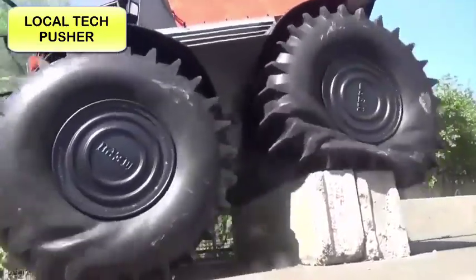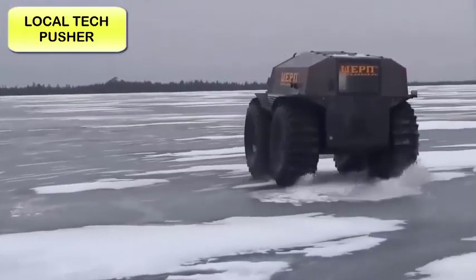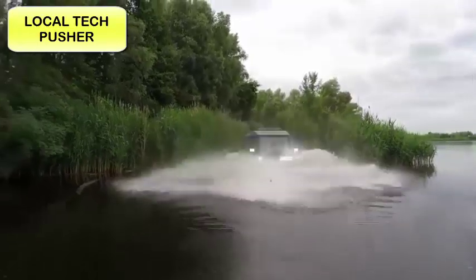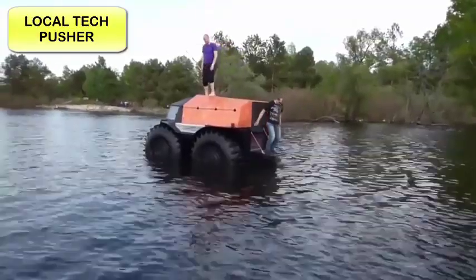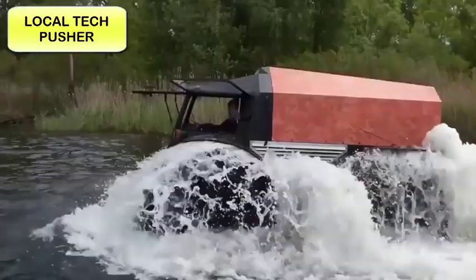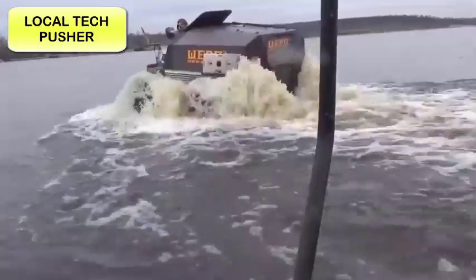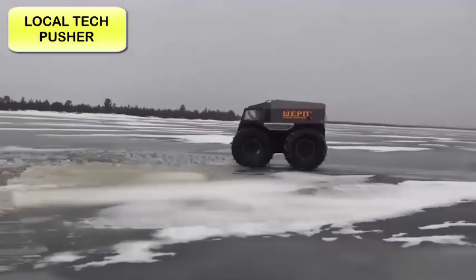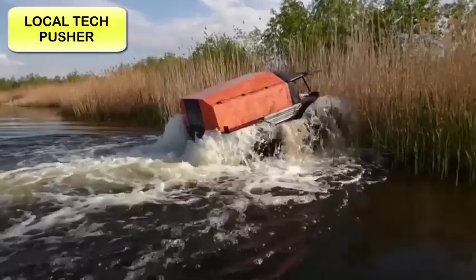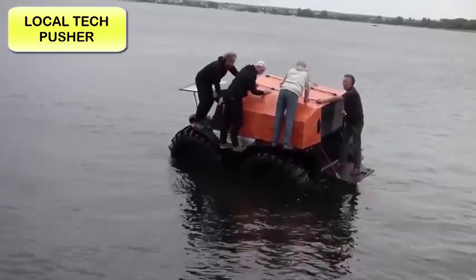When necessary, Sherp employs skid steering, in which two wheels on one side are locked with the wheels on the opposite side rolling free. And the Sherp loves the water, too. The buoyancy created by its massive tires is what allows the Sherp to float effortlessly. The large ridges on the tires, acting as paddles, can propel Sherp through the water at 3.7 miles per hour — while not quite the 28 miles per hour achieved on land, the fact that this enormous vehicle doubles as a watercraft is almost unbelievable.